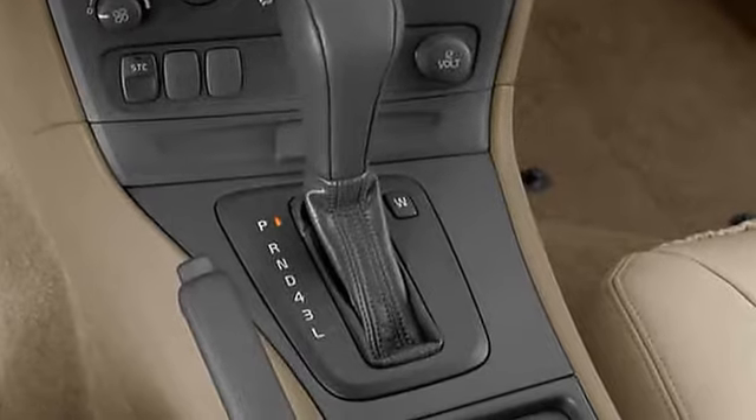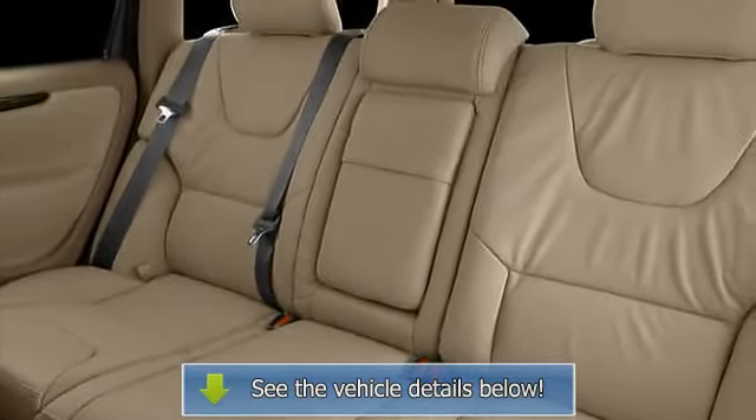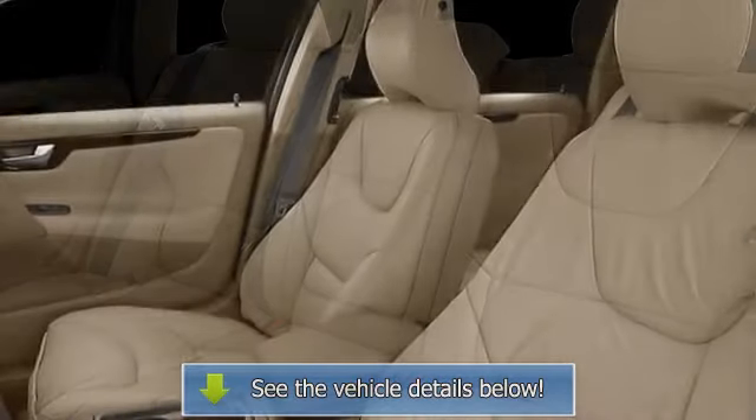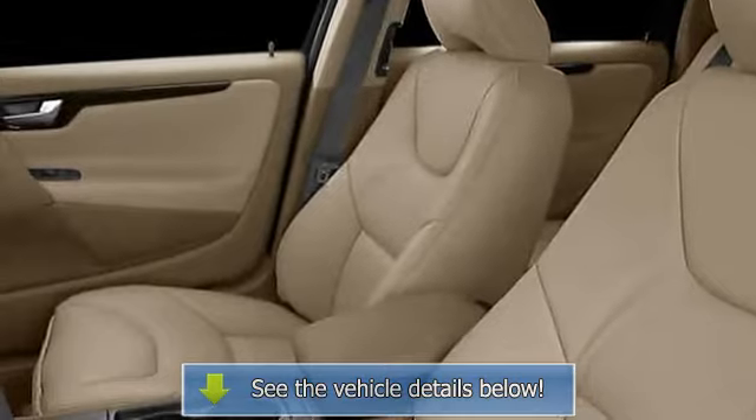Privacy glass, silver aluminum rims, wheel diameter 16, wheel width 7, front fog driving lights, rear fog lights, plastic vinyl steering wheel trim.